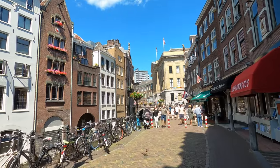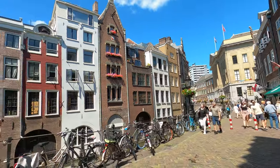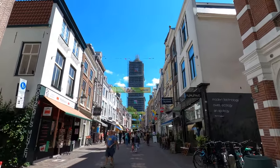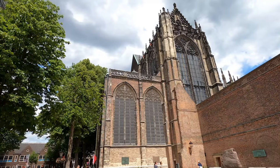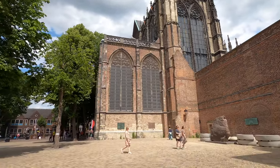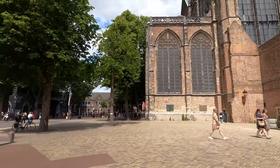A few pedestrian streets emerge onto Friedeburg Square, where you'll also find shops, boutiques, historic buildings, cafes, and restaurants in the area. Not to mention a nice view towards the must-visit Dom Toren, an iconic 14th century tower we'll talk about later in this video.